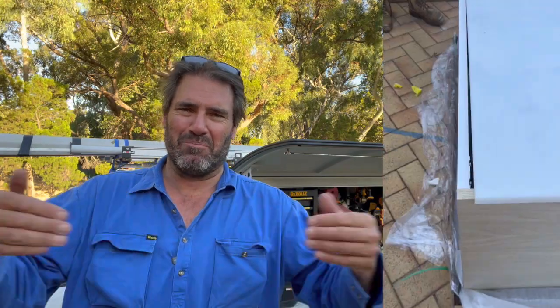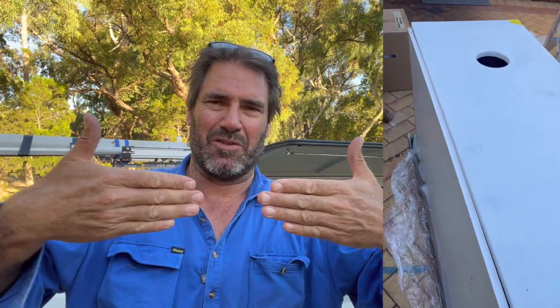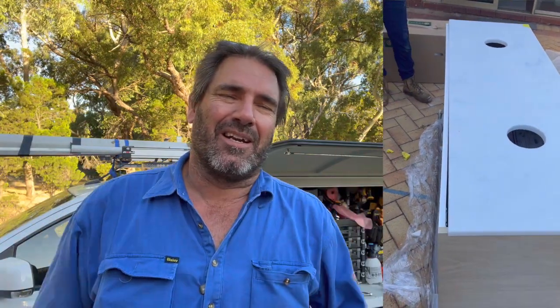We started putting all the vanities in, and one of the bigger ones had a bit of a bow in it. When you put the straight stone top on, it just bowed in a little bit. I didn't want to wait five or six weeks for another one, so I just screwed it to the wall and it sort of came good. That was fine — all sorted.